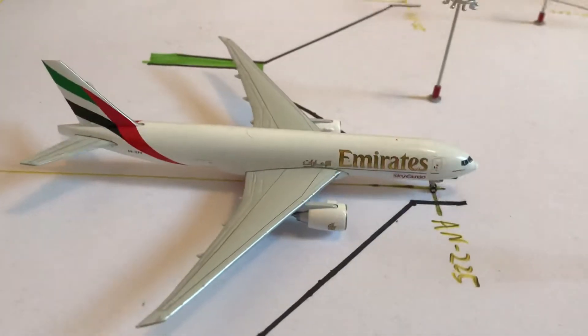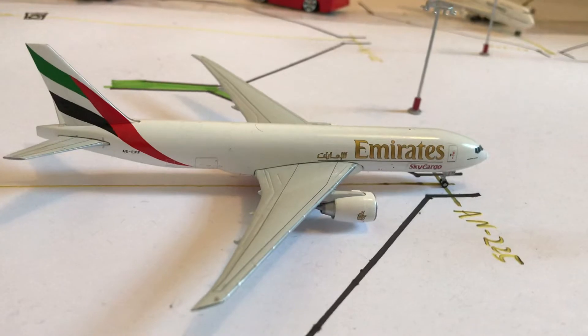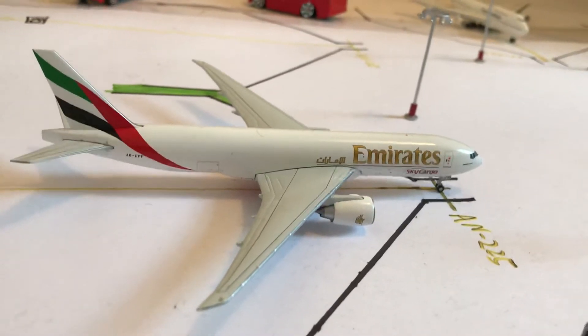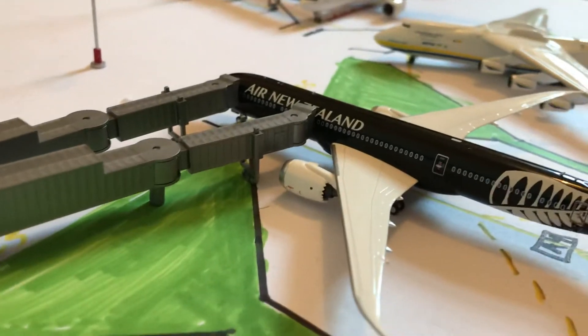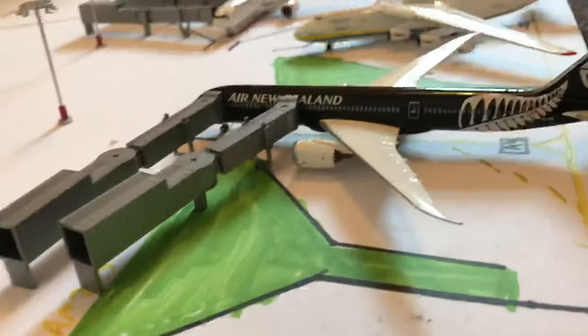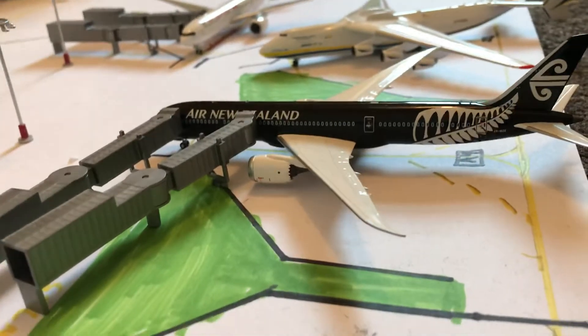Here we have a MOTS SkyCaggle 777 getting loaded up to Madrid. Next to him we have a New Zealand 787-9 in a black livery, getting fueled up to head out to Auckland.